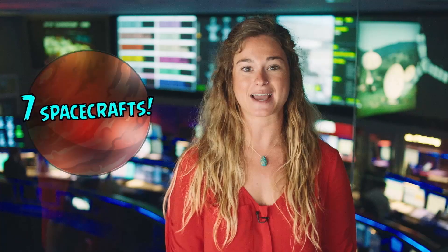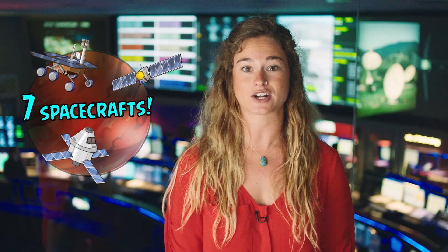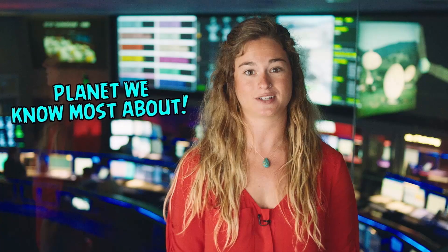There are currently seven man-made spacecrafts on and around Mars. Five are orbiting around the planet and there are two rovers working hard on the surface. Because of these spacecrafts, it is the planet we know most about after Earth.